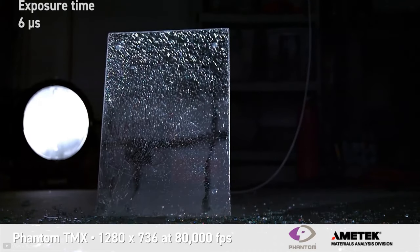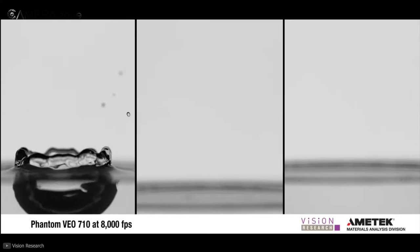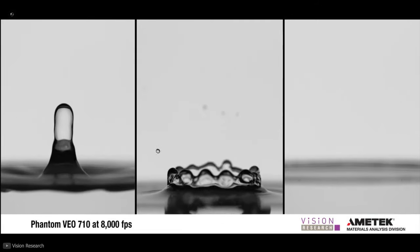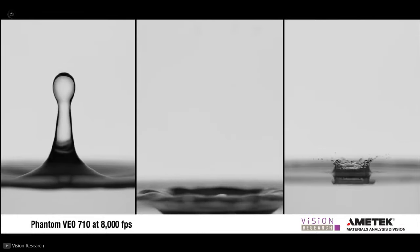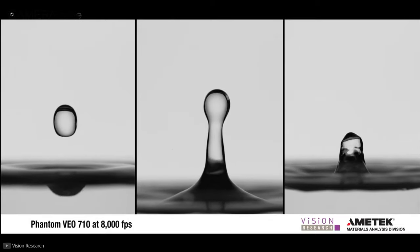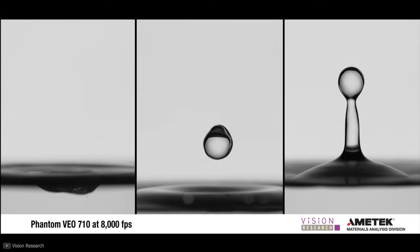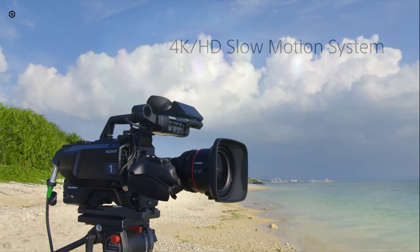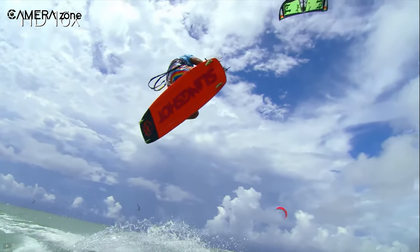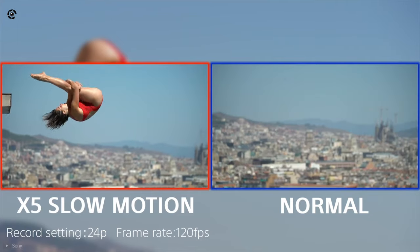Slow motion videos are stunning — everything looks super hyped in slow motion. For example, a drop of water may be a trivial incident, but in slow motion it seems like quite a lot is happening at the same time. But do we need those super slow-mo videos every day? No — we shoot only a handful of videos in slow motion, and those don't require the extreme quality seen in cameras like the Phantom Flex 4K. Around 120 frames per second would be enough for making slow motion videos for most people.